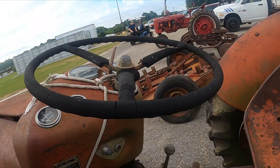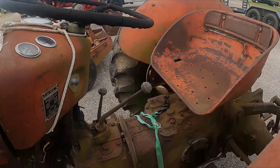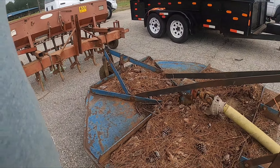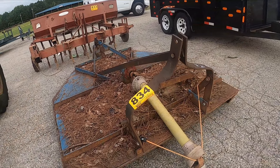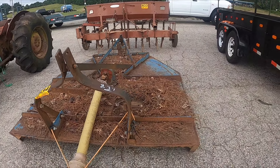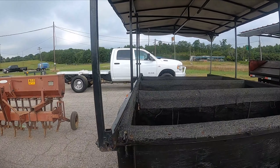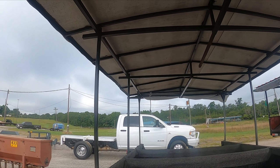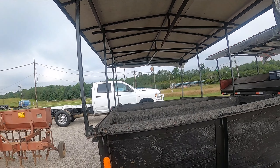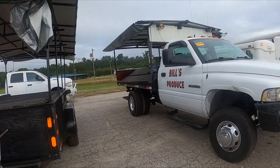Massey Ferguson 35 Deluxe. Just another bush hog. Now here's like a vendor trailer — looks like somebody sold produce out of it. Here's Bill's Produce's truck too.